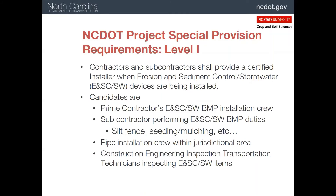Under the NCDOT special provisions, a certified installer or level one person must be available for these types of operations: as part of the prime contractor's crew installing erosion and sediment control stormwater practices; any subcontractor also installing these practices; pipe installation crews in jurisdictional areas such as streams and wetlands; and construction engineering inspection transportation technicians who are inspecting best management practices.